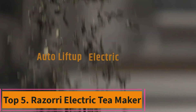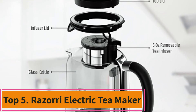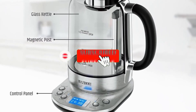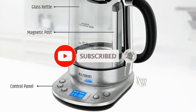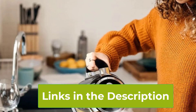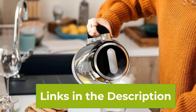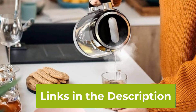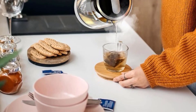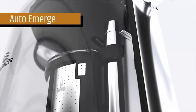Top 5: Rosori Electric Tea Maker. Introducing the Rosori Electric Tea Maker 1.7L, your ultimate companion for a delightful tea brewing experience. Crafted with a blend of stainless steel and glass, it not only exudes sophistication but also promises durability. With its automatic infuser, brewing the perfect cup of tea becomes effortless, eliminating any guesswork. Tailored with presets for 5 distinct tea types and 3 brew strengths, you can savor your tea just the way you like it.